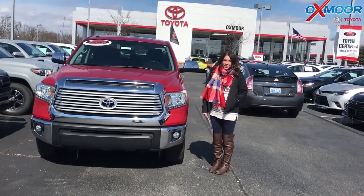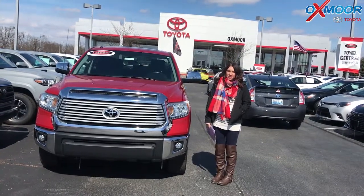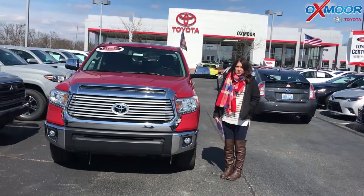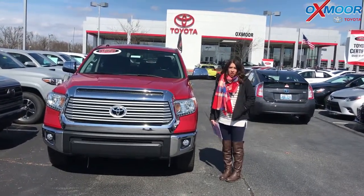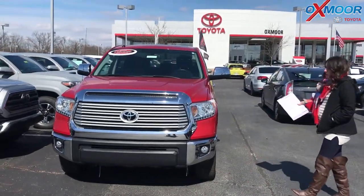Hey everyone, it's Gabrielle with Oxmorata Group. I'm here today at Oxmor Toyota for our Facebook Used Vehicles of the Week. This week we have three certified pre-owned Toyotas to share with you guys, all three of which have a clean Carfax and they had one previous owner. So let's go over some information on this.